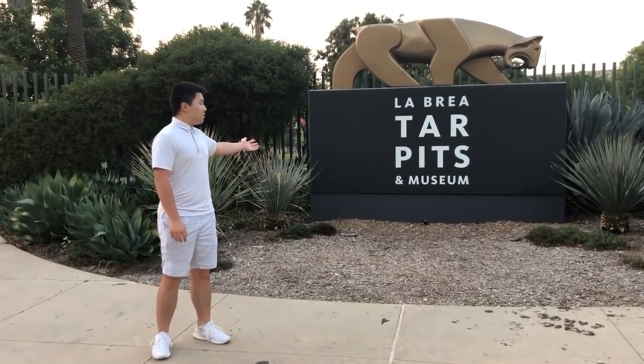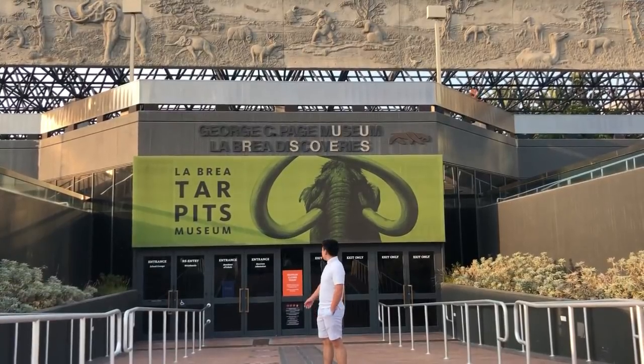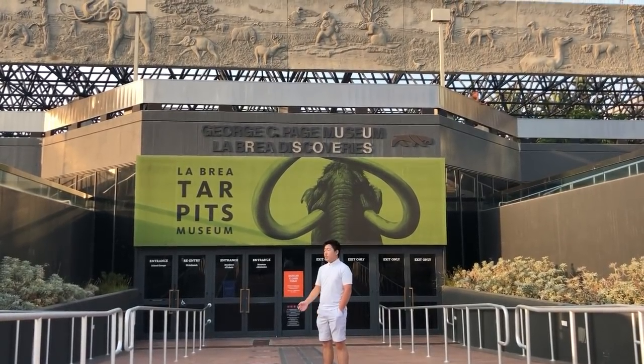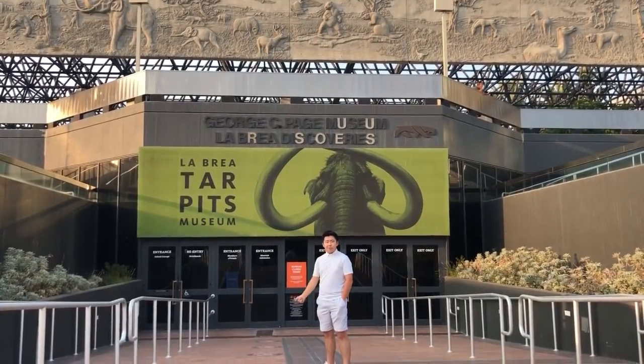Welcome here to the La Brea Tar Pits. Welcome to the main entrance, where we can find the fossil lab and stores for visitors to see. Also, La Brea means tar in Spanish, which we're about to see a lot of.